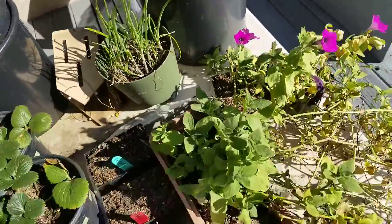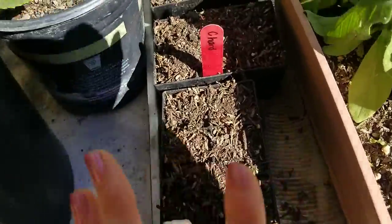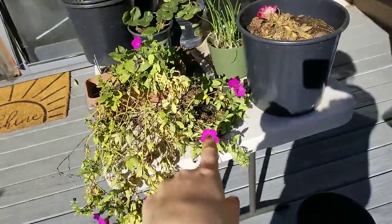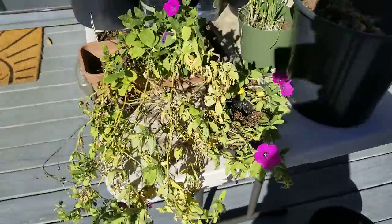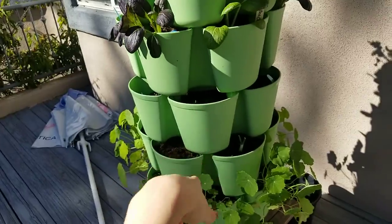Here are green onions from seed, lettuce, swiss chard, and some flowers — I need to water these because they're still germinating. The petunias are still doing well. I remember there were white and pink ones, but right now there are only these purple ones.